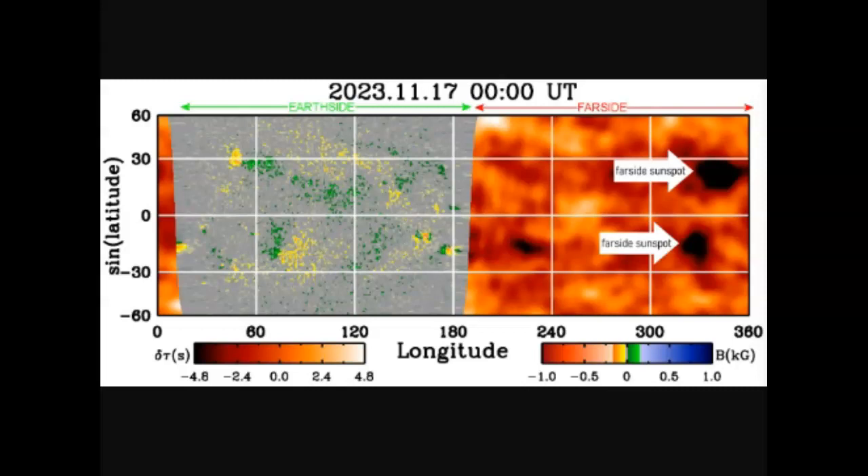The black blobs that you see here are the sunspots, and they're so large that they're affecting the way the whole sun vibrates. These vibrations are the data used by helioseismologists to pinpoint the unseen sunspots. Both sunspots will rotate onto the earth side of the sun again early next week.